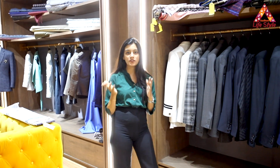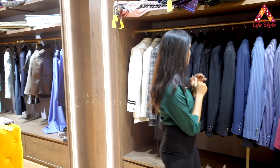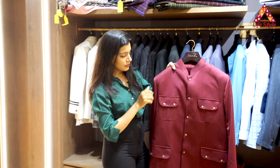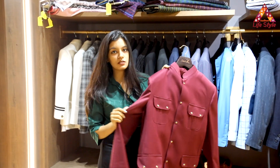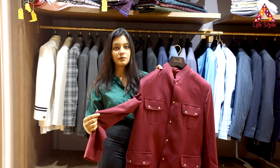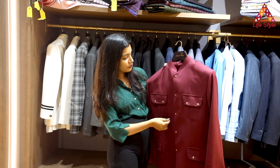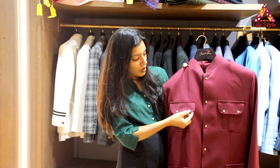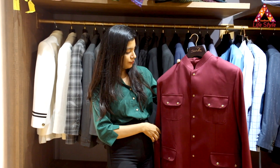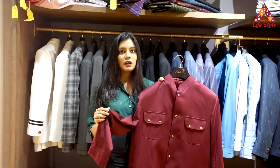Now let's move on to the formal section of our store which we are more known for. Let me show you a few designs. This is a red colour suit — a straight cut suit. Maroon colour is something which makes someone look very good, bright and attractive. We've given detailing with delicate golden colour buttons which gives elegance to your outfit. The fabric used here is a blend of wool.